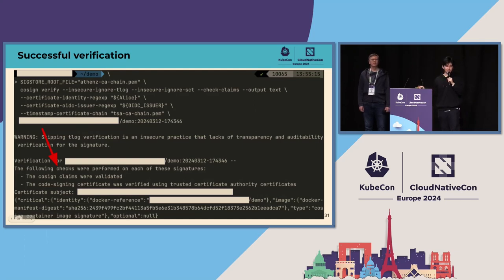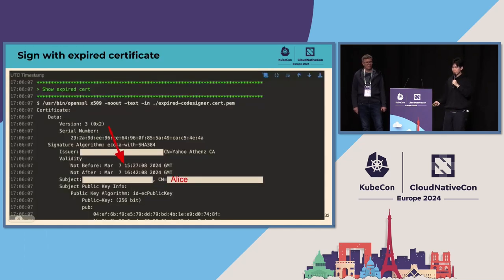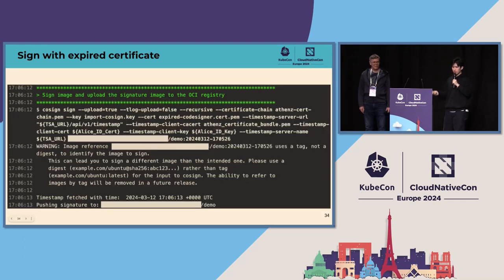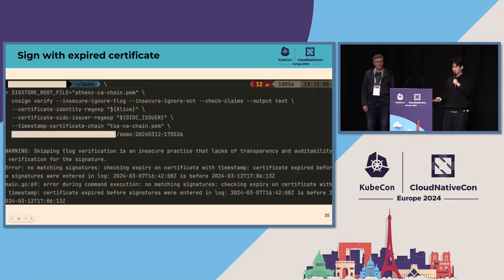Finally, we sign the image, request a timestamp, and push the signature image to the registry. We can successfully verify the signature. However, if you only accept images signed by Bob but not Alice, the verification would fail — the error message says: 'none of the expected identities matched what was in the certificate.' The last case is when someone signs the image after the image signing certificate has expired: even though you can successfully sign the image and push the signature, you cannot get a timestamp within the certificate validity, leading to a failed verification.